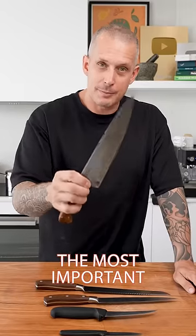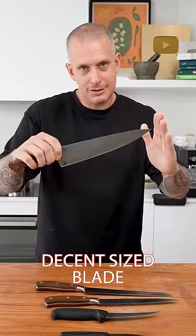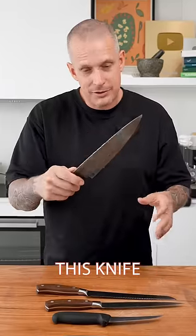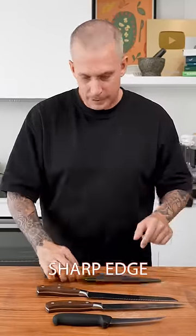Number one, arguably the most important, is the cook's knife. Decent sized blade, perfect for cutting veg, perfect for cutting steaks. You can even carve with this knife and it usually keeps a pretty sharp edge.